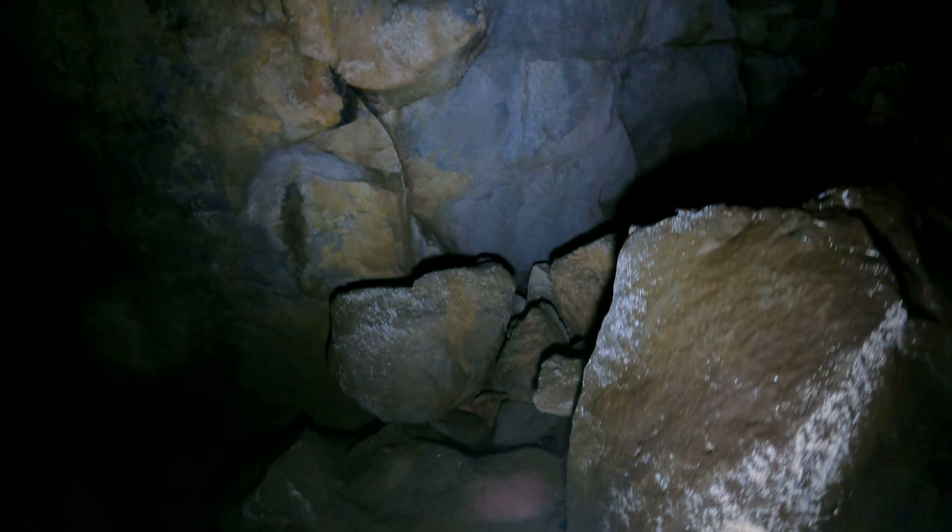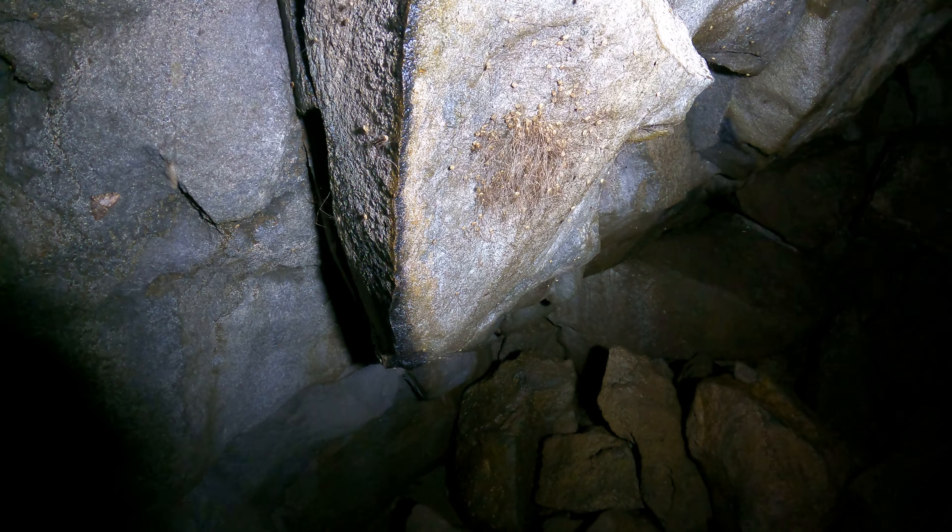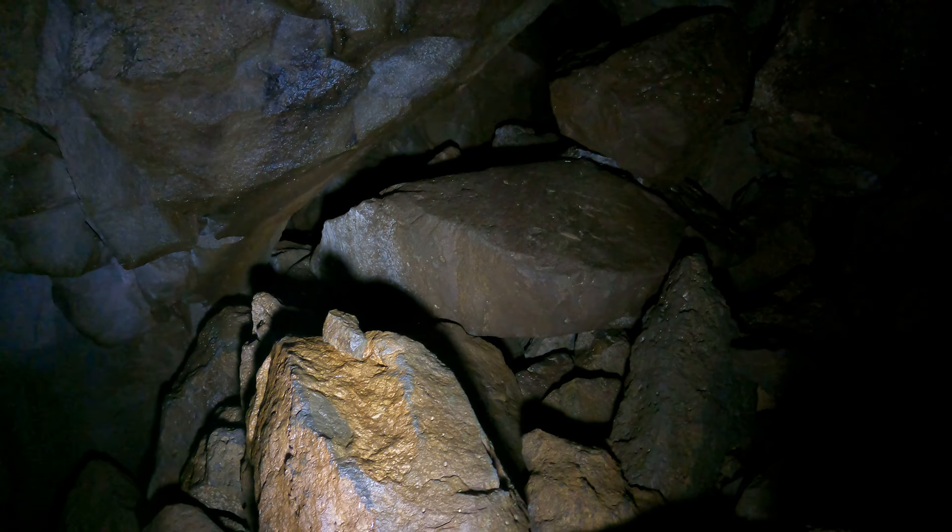Now I'm back to where the bugs are all over the wall. Here's some moss — look at all these. I'm going to try not to bug them. Let me go around here to the right so I don't have to bother the spiders any more than I did.